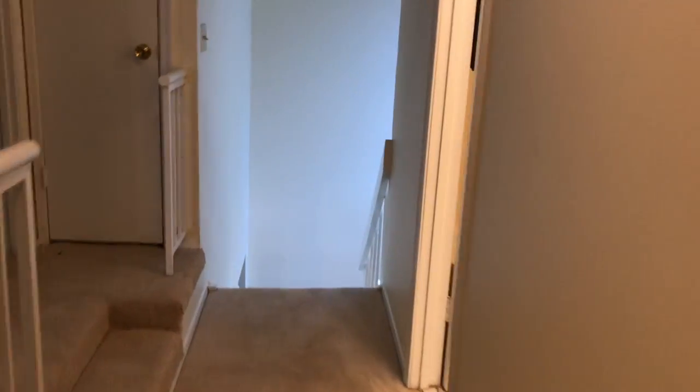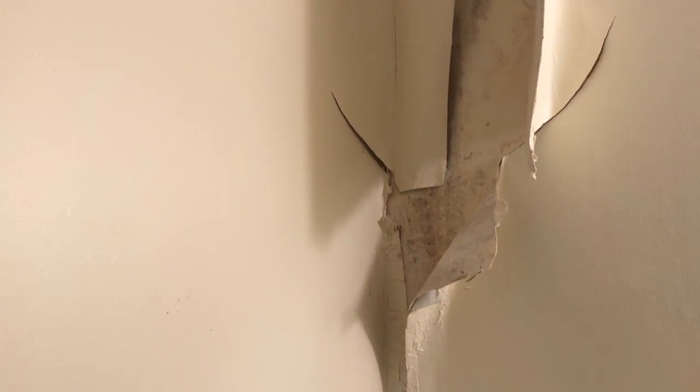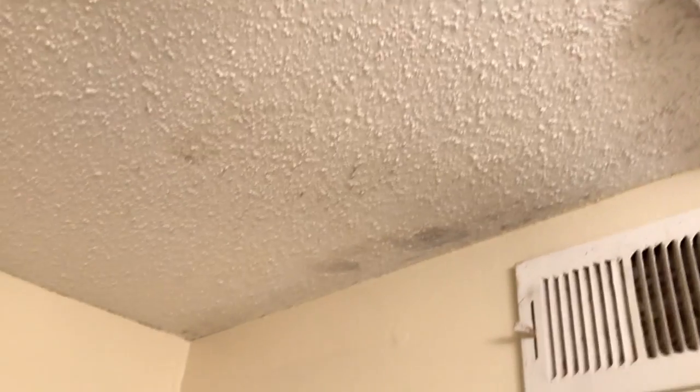We'll head back through the hallway and check out the bathroom. We definitely have an issue here — it looks like there was probably a leak, and the paint is peeling away from the wall. We've also got some spots on the ceiling as well.